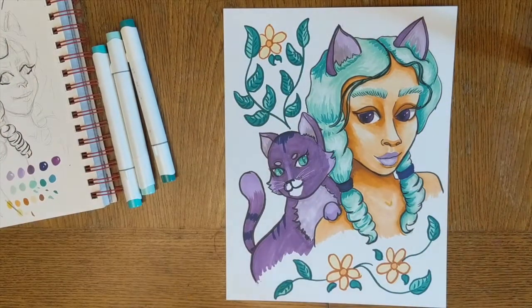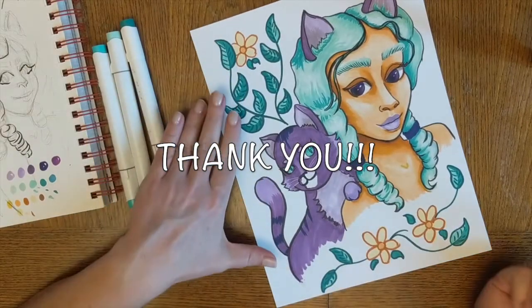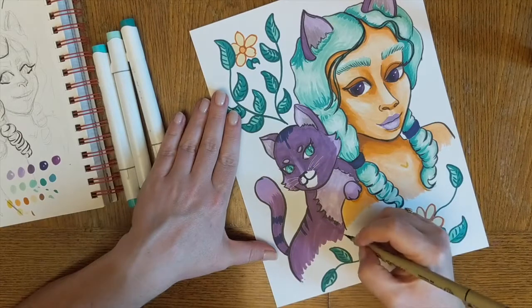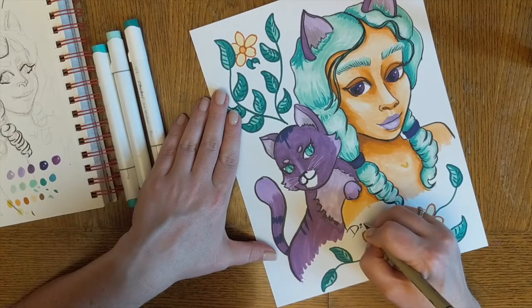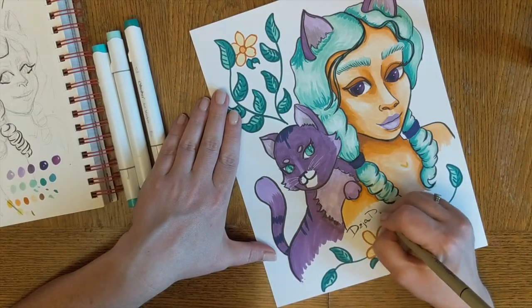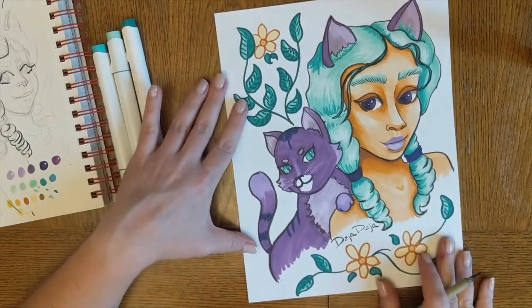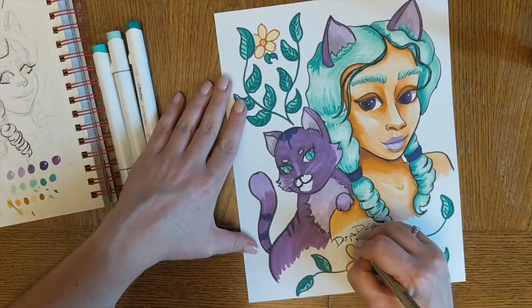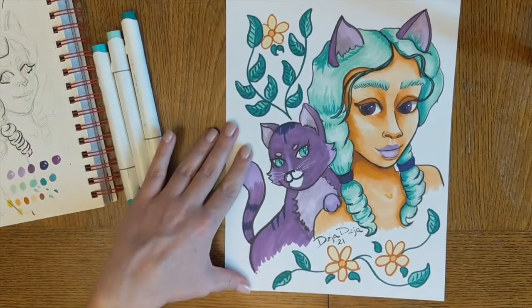I sincerely doubt she'll ever hear it, but I want to say a big thank you to Kat Walk. Watching her do her work has been so educational for me, and it's one of the things that I love about the YouTube art community — that you can learn things by watching your favorite artists work. I hope the rest of you enjoyed this drawing. I know I did. I had a lot of fun doing it and I really feel like I learned some things. Now I just need to practice, practice, practice. Bye everybody!